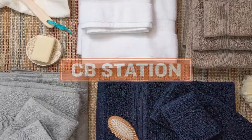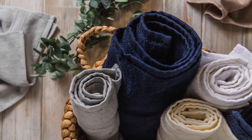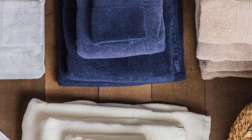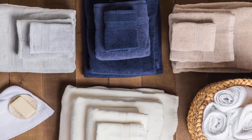At CB Station, we carry a wide variety of bath linens, so you have a great set of options for all your home's unique bath decor needs. Whether you're shopping for your own personal master suite or a guest bathroom, make a big statement by choosing from our quality bath towels, bath sheets, bath mats, and more.